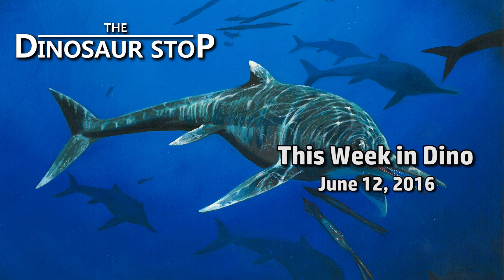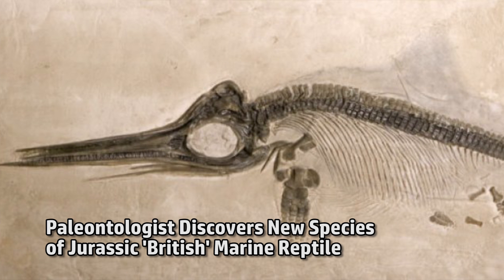Welcome to This Week in Dinosaurs, for the week of June 12, 2016. A new type of ichthyosaur has been identified from a fossil found in Nottinghamshire, UK.